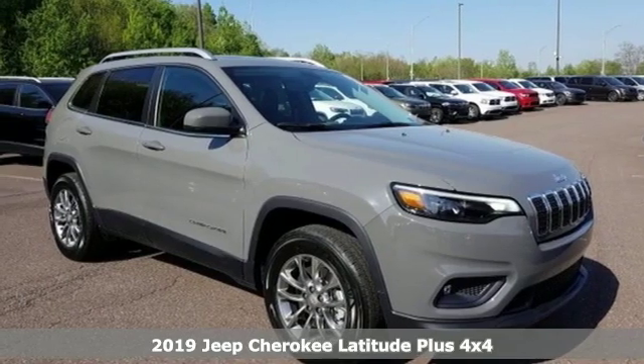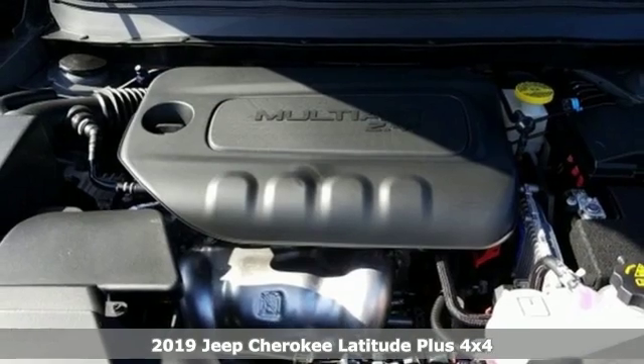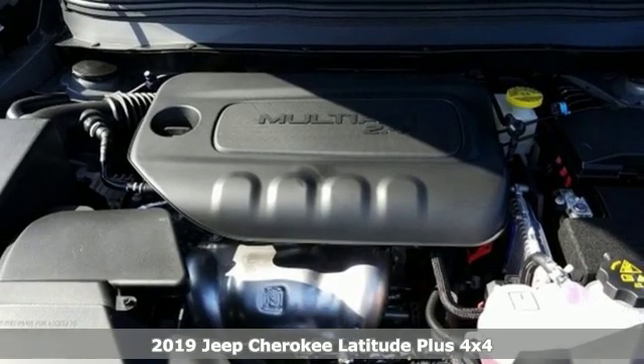Here's a new 2019 Jeep Cherokee. Everywhere you want to go, anything you want to do, Jeep takes you there.